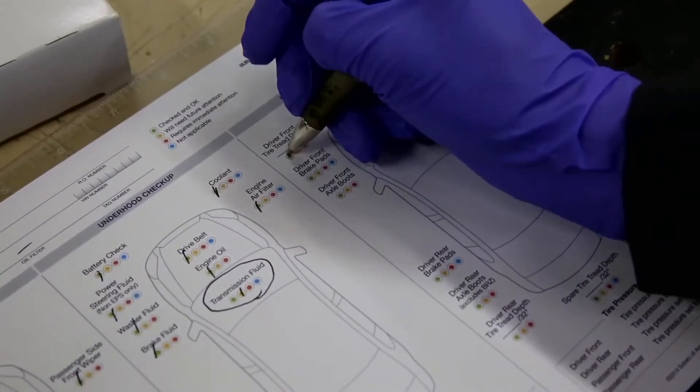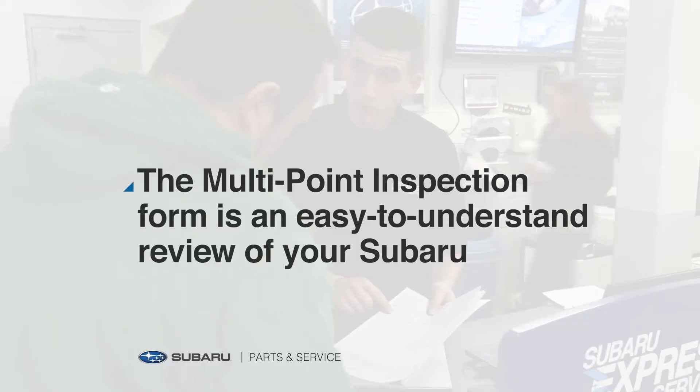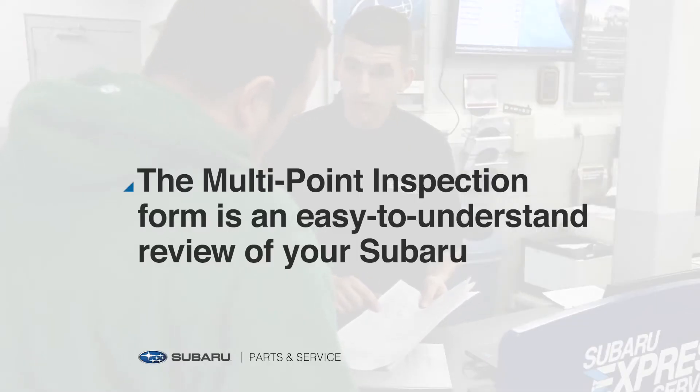When your vehicle is done, our Express Service representative will be happy to go over this easy-to-understand multi-point inspection form with you, so you're fully informed of the condition of your Subaru every time you come through.